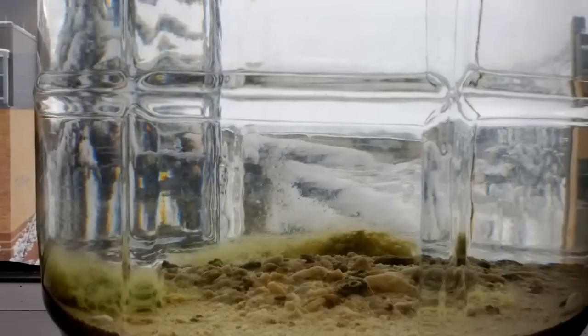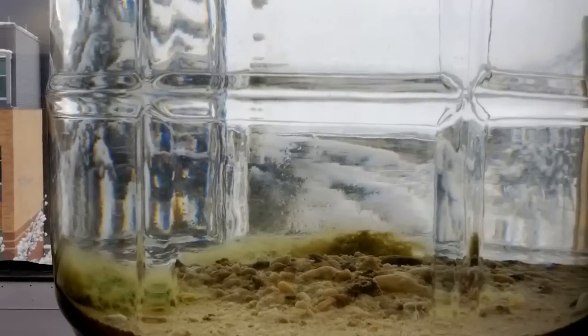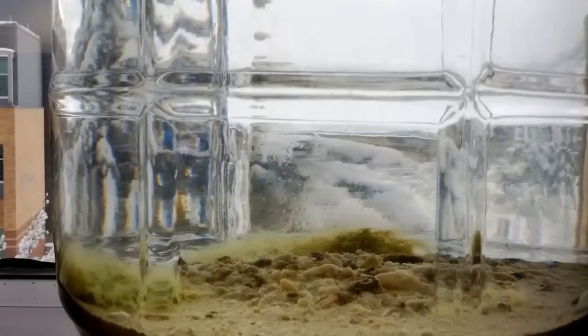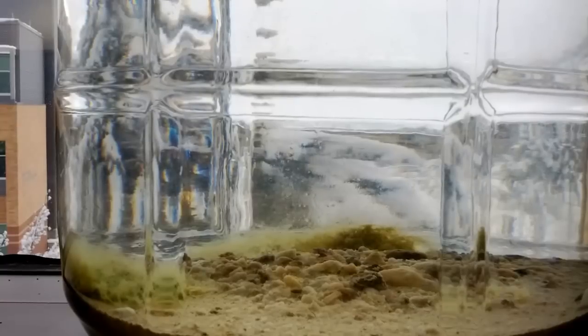In addition to the algae, the surface of the sand is now covered by tiny tan pellets, about a fourth of a millimeter in size. They may be failed brine shrimp cysts, brine shrimp fecal pellets, some mineral precipitation, or possibly a combination of the above.